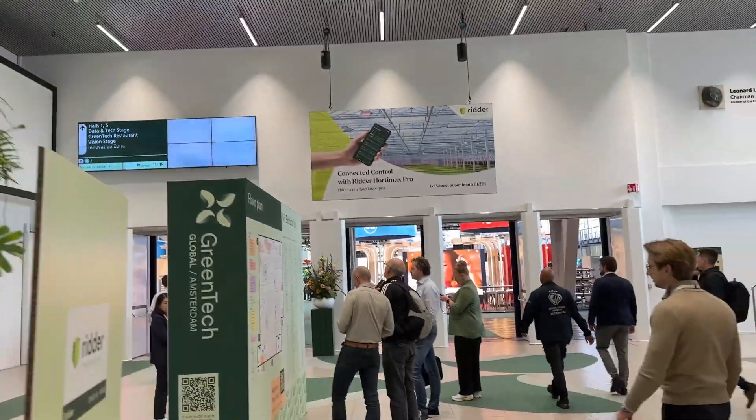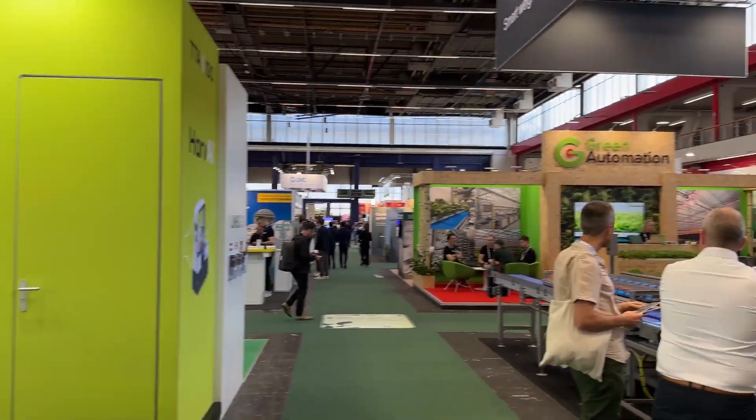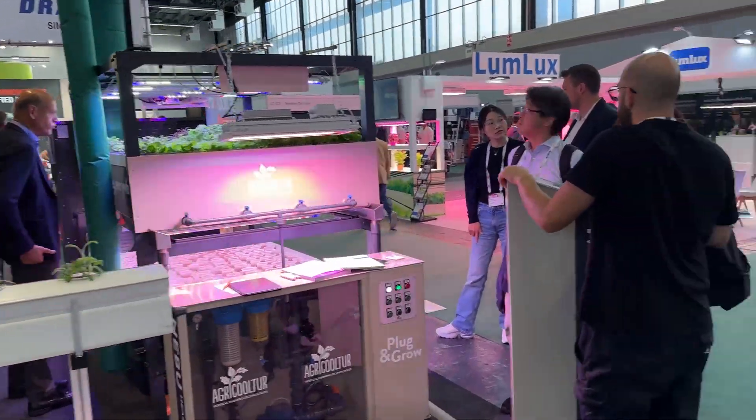We are here on the third and last day. It's around three o'clock so it's getting a bit quiet. How was the fair for you? I must say I like this fair — it's more greenhouse, less true vertical farming, however I think it's a nice combination of both. Yeah, it's nice being here and meeting people like you. Likewise!